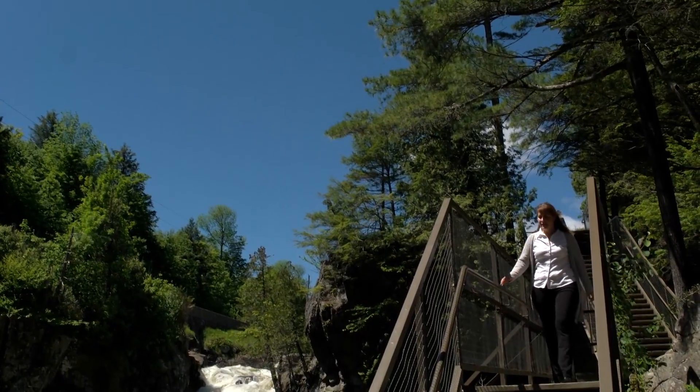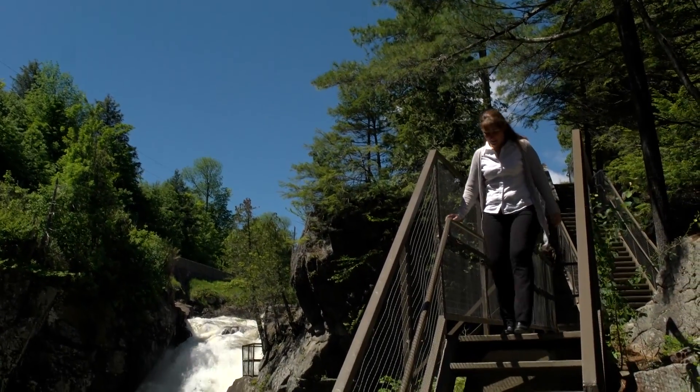Owner Katherine Rice remembers her first look at the falls when she was 12 years old. Her impression was the monstrosity of the waterfalls, and the power was absolutely exhilarating.